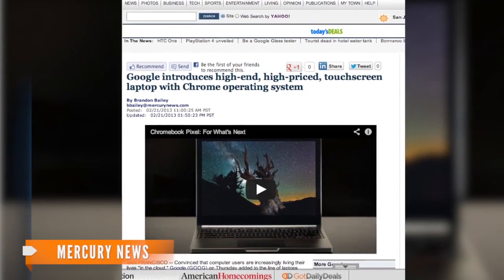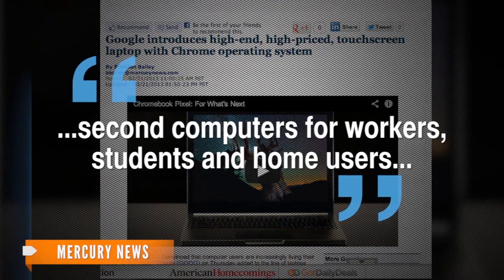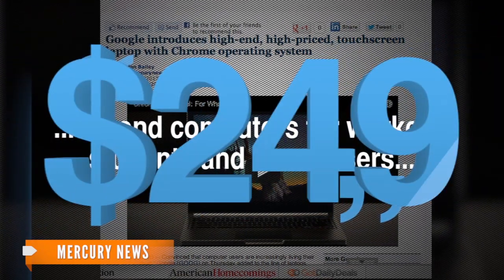A writer for the Mercury News points out Google's first computers were sold as second computers for workers, students and home users for $249. That means there's a price difference of more than $1,000 between their old laptops and their new Pixel laptop.